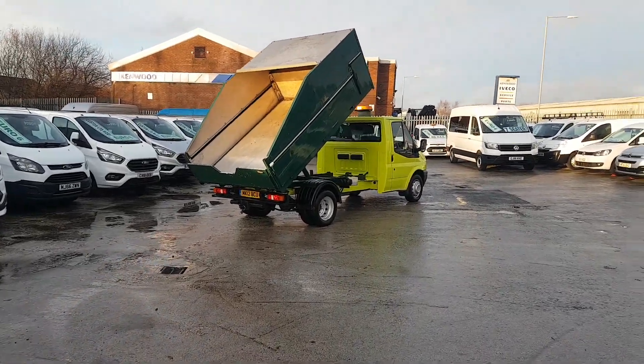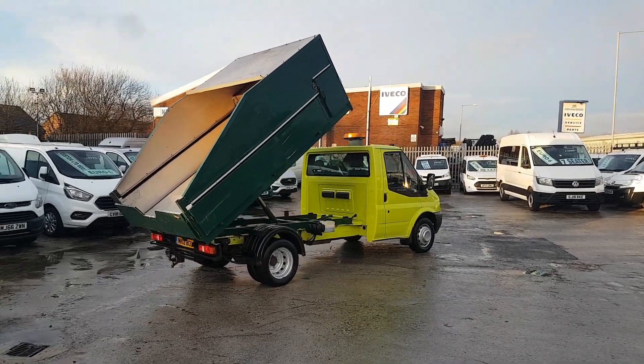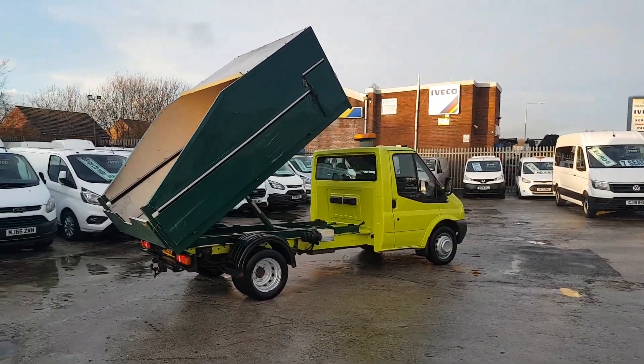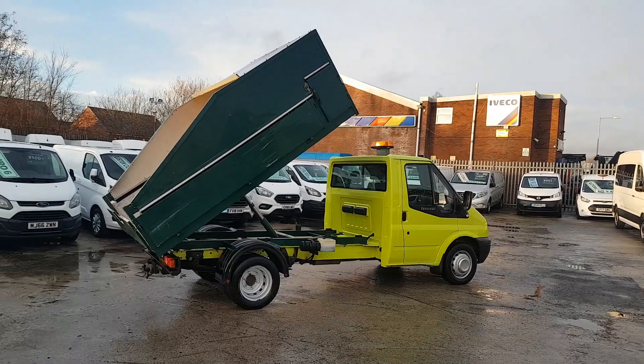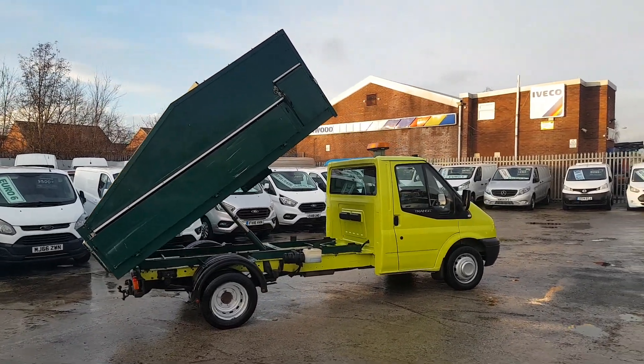Welcome to J&S Commercial Van Sales Limited. This one is the ex-Council Glendale Council Ford Transit Chipper Tipper Tree Surgeons tipper body pickup truck.